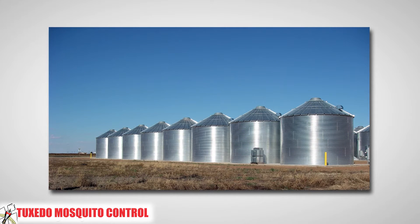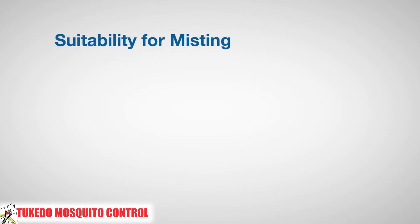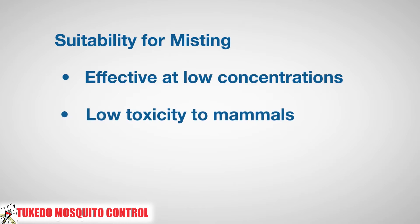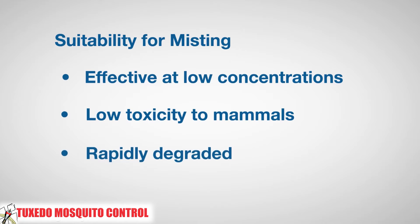Pyrethrums are also commonly used to protect food processing locations and equipment to protect stored foods like grain. What makes pyrethrums and just a few other compounds suitable for misting is that they are effective against flying insects in low concentrations. They are very low in toxicity to mammals because they are rapidly broken down in the body, and they are rapidly degraded by sunlight or rain, quickly leaving the area free of residual active ingredients.